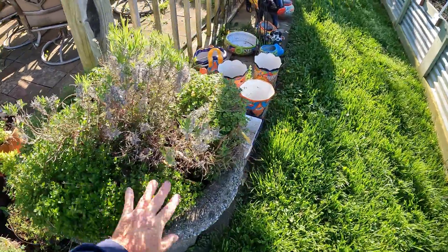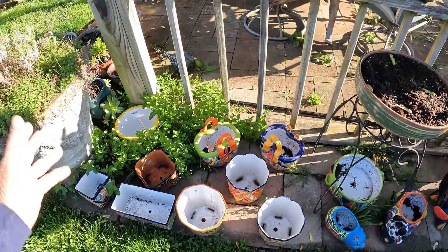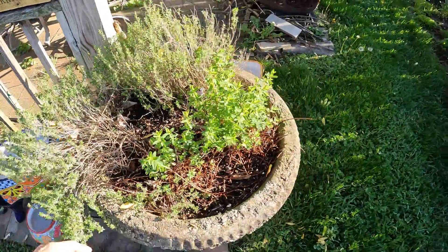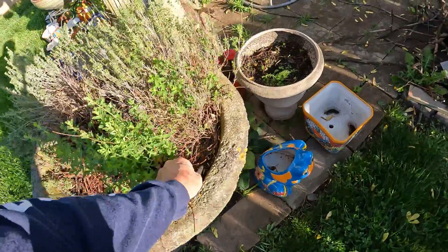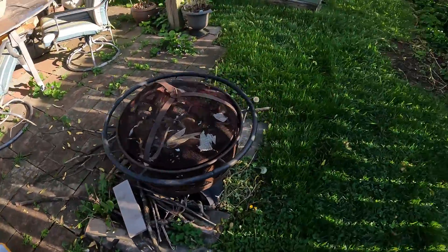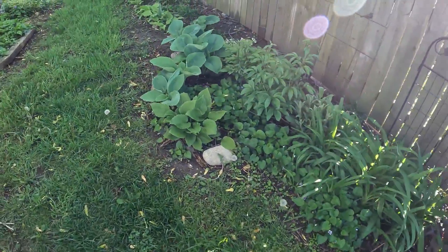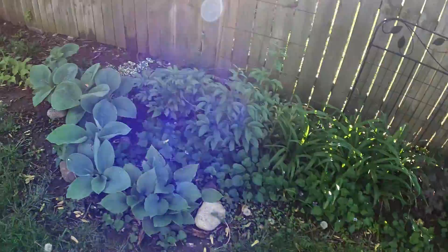Over here we've got lavender and thyme — it's always coming back — spearmint, because it does whatever it wants, some more upright thyme, and I forget what this other one is. I love this area because if you just let it go wild it'll fill in and it'll all be beautiful.